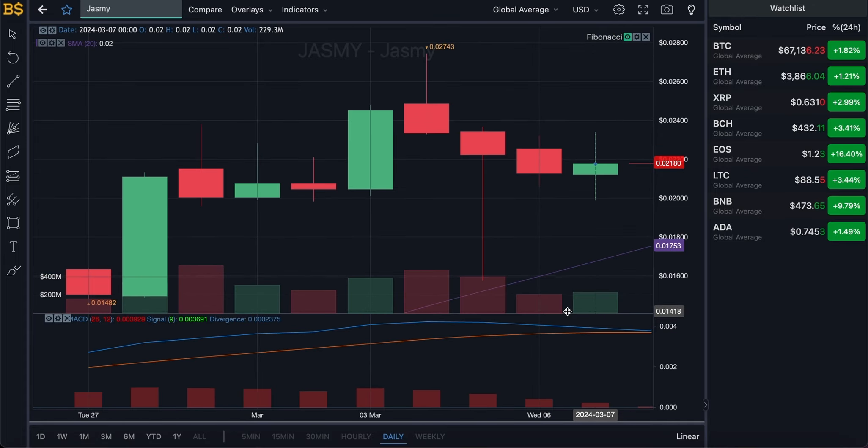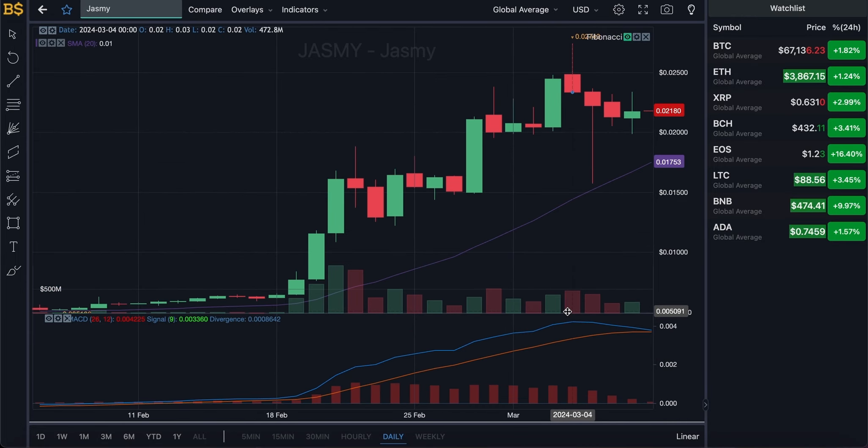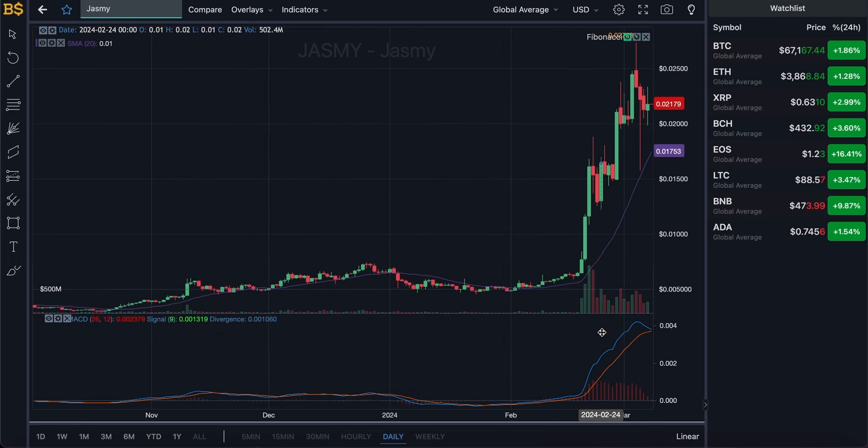Moving on to the daily chart for the next couple of weeks — again looking quite skeptical, with the blue line bearish and the orange line bullish, going in opposite directions, so overall fluctuation is expected. However, I am expecting Jasmine to be heading near the four-cent target in late April and early May. This depends on how the Bitcoin halving goes and how the broader crypto market performs. Make sure you stay subscribed and turn on bell notifications to stay updated, as I cover this crypto every single day.